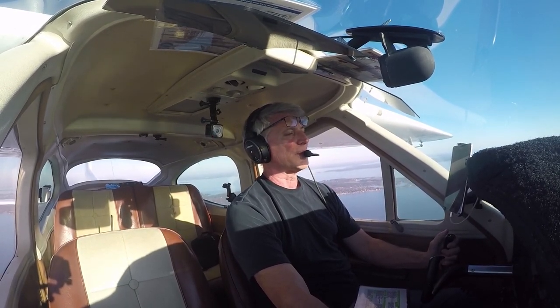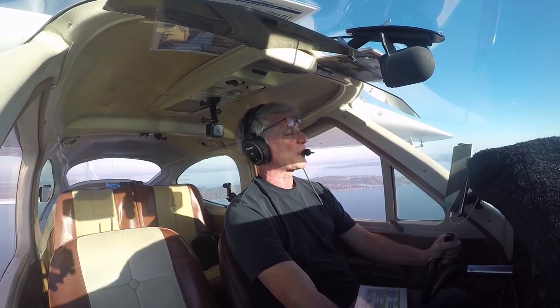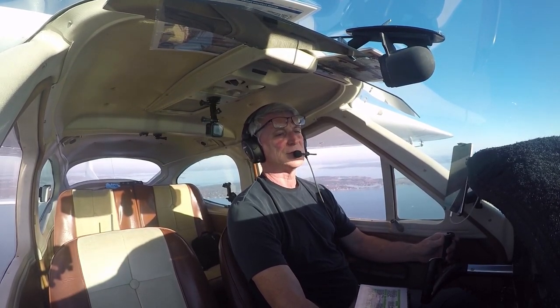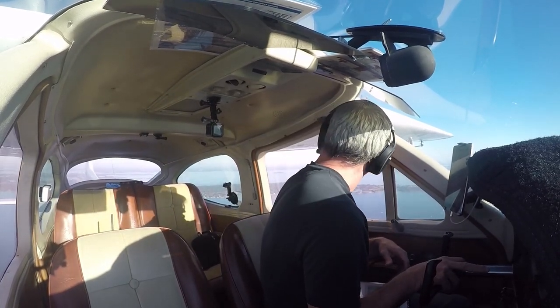This is a short message — I hope you liked it and learned something. Click the subscribe and like buttons, and remember: if you are over 50, get up and get in the air. Thanks for watching.